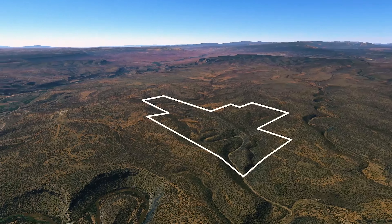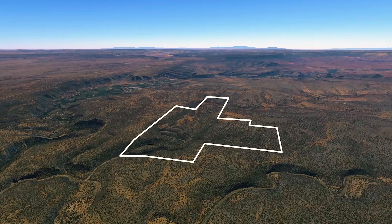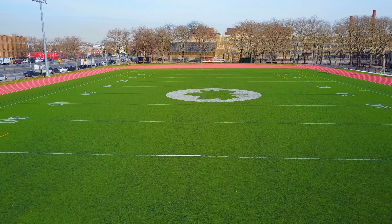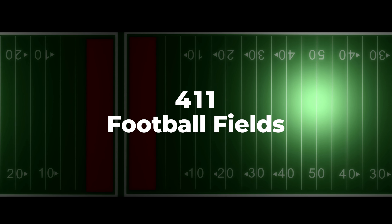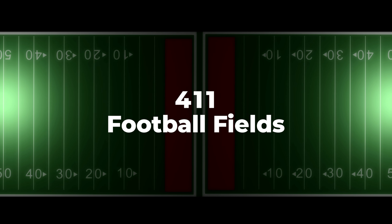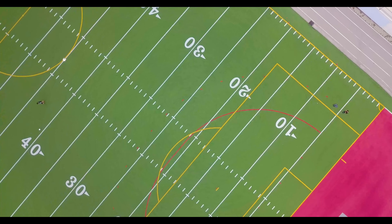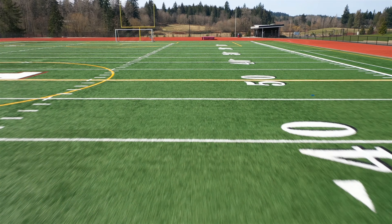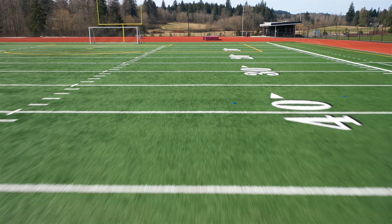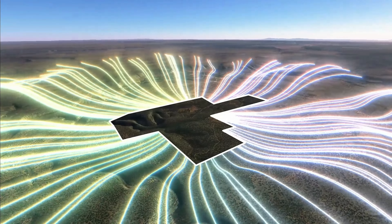The scale of a 543-acre property can be difficult to comprehend. To provide some context, let's measure the property in football fields. The entire area of a football field, including end zones, is approximately 1.32 acres. That means mathematically you could fit 411 entire football fields with end zones in this 543-acre property. If you'd like to put this into perspective, go visit a football field near you and stand in the center of the 50-yard line. As you look towards the end zone, imagine 411 of these football fields connected together. That is the scale of this property — it's massive.